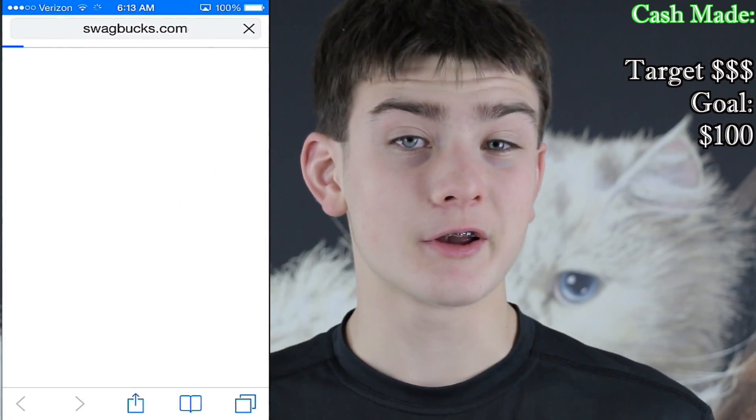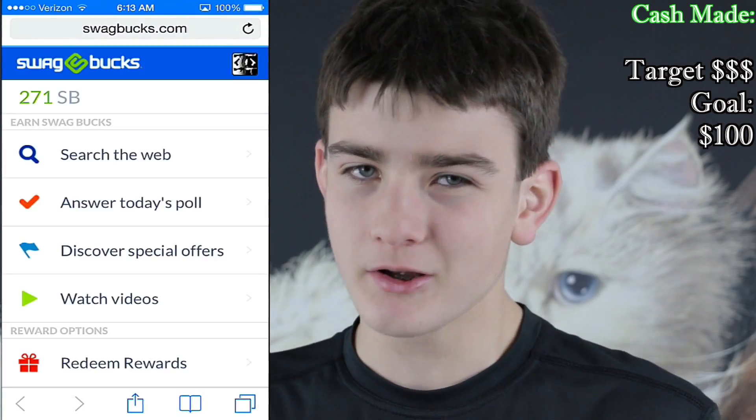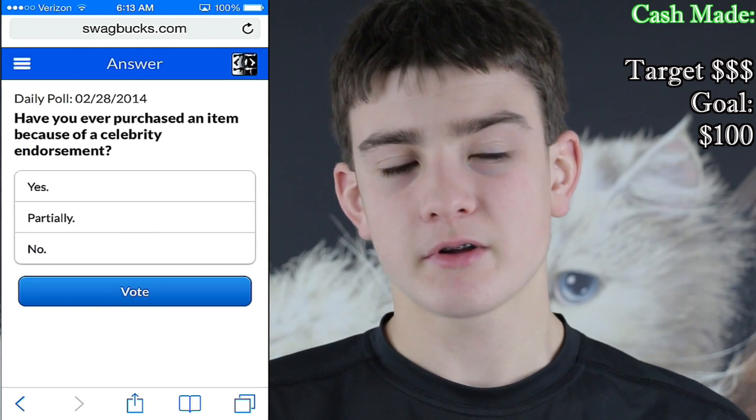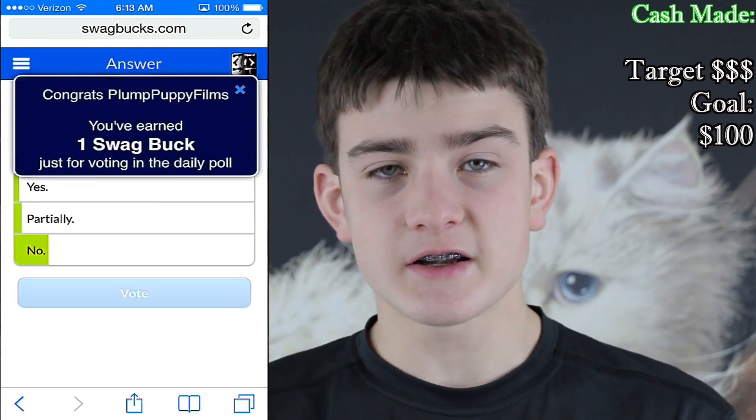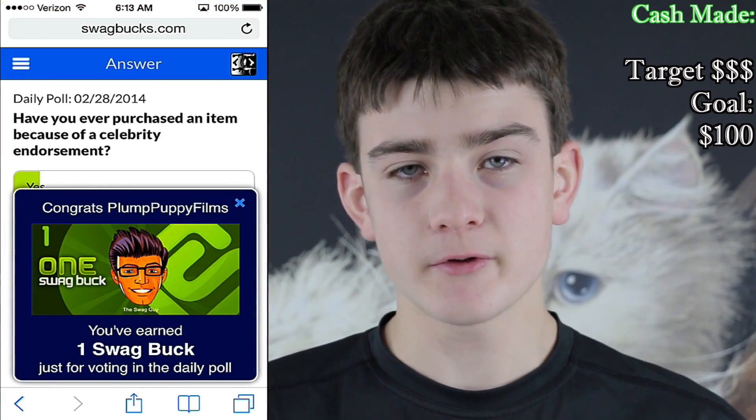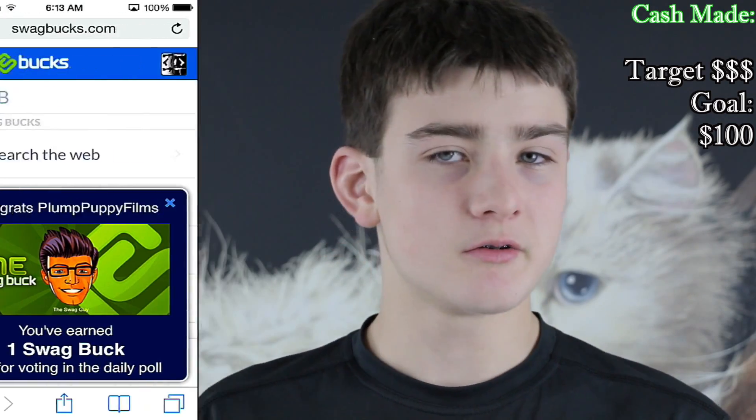I'm going to run through them right now for all you to see. The first one is the Swagbucks Daily Poll. Swagbucks is a very big website and this is not the only thing they do. Right when I wake up, I get on their daily poll section and I answer their thought-provoking question — takes about five seconds and it gets my brain going for the rest of the day. That's an extra 30 cents a month.